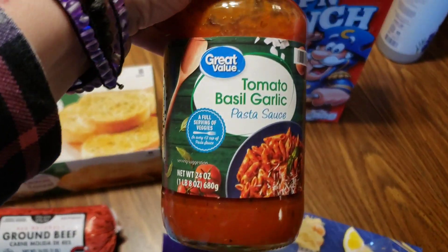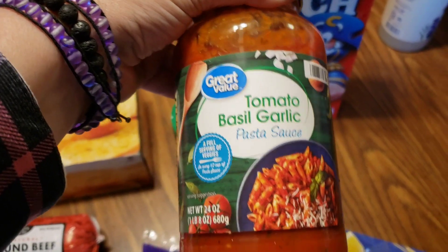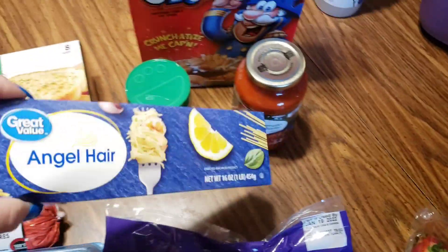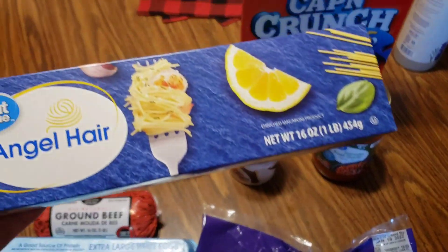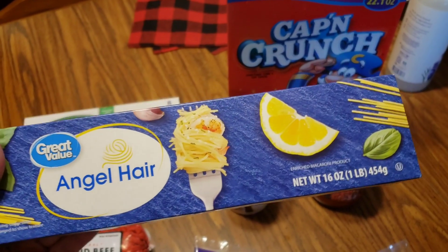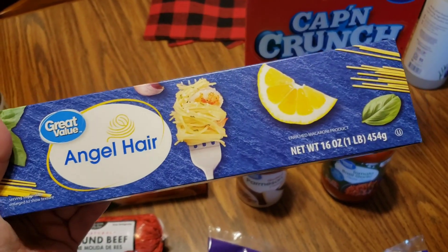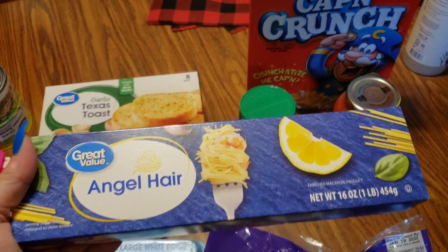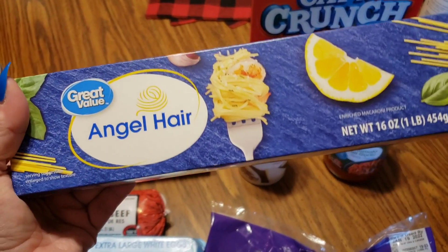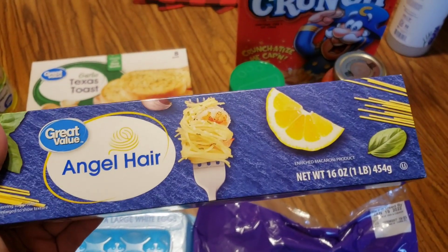This is typically the kind of spaghetti sauce I get — it's the Great Value brand, tomato basil and garlic, and they seem to love it. Walmart was out of milk and out of spaghetti pasta. I've never seen Walmart out of pasta in my life, so this is the only thing I could find. They had a couple boxes of linguine, but I thought angel hair would be a little bit better. I don't know what's going on, but Walmart was out of pasta.